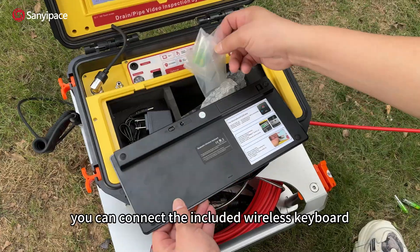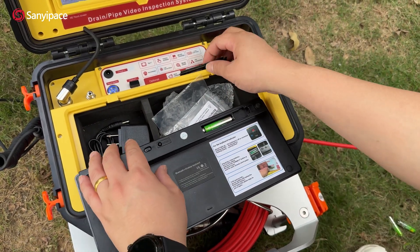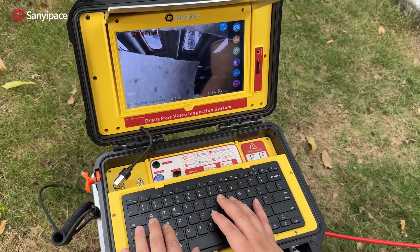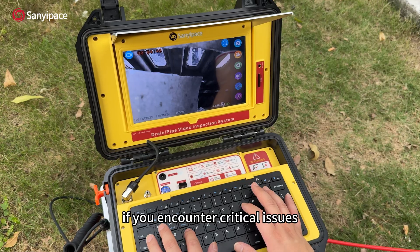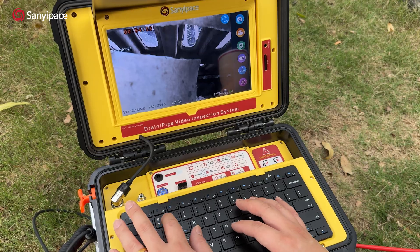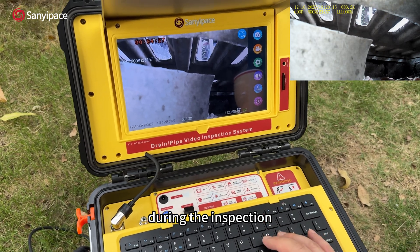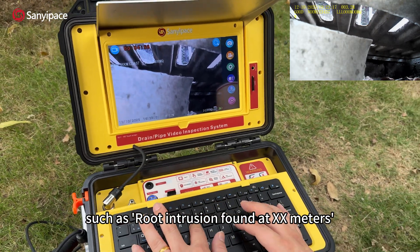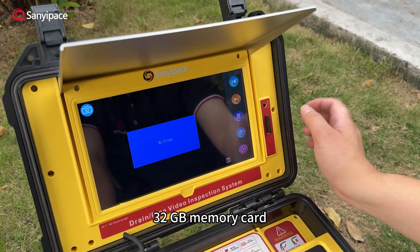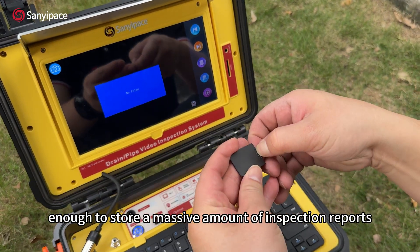Even more powerful, you can connect the included wireless keyboard. During inspections, if you encounter critical issues, you can easily record or take screenshots with a single press. All details are accurate. Add text annotations to videos or images during the inspection, such as 'route intrusion found at XX meters.' All data is stored on the included 32GB memory card, expandable up to 128GB — enough to store a massive amount of inspection reports.